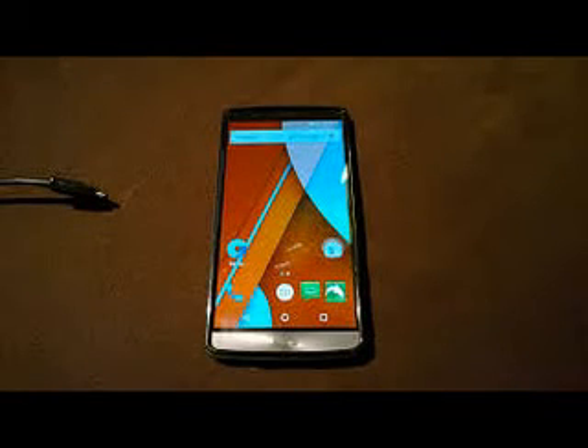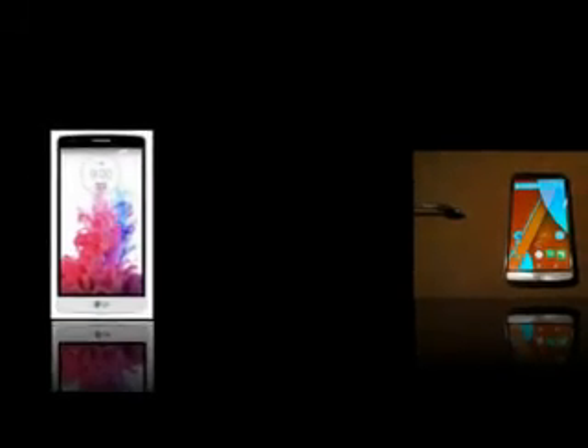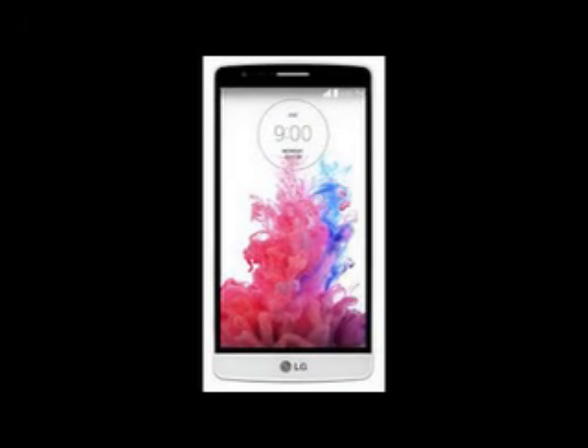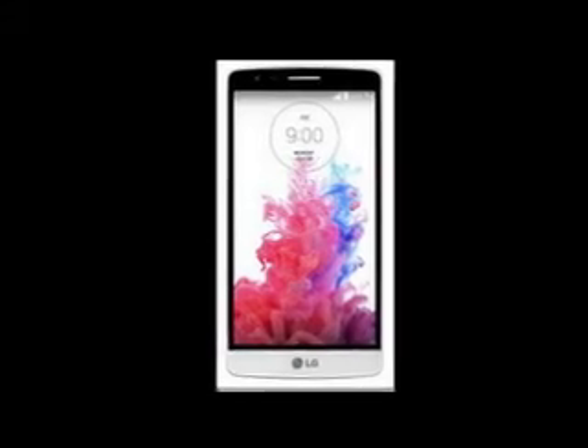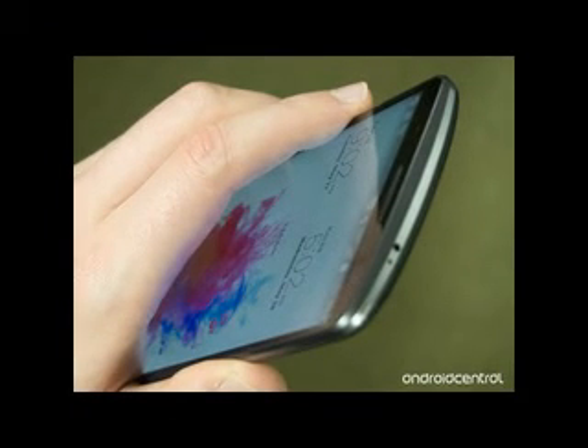LG G3 Lollipop Update Spreads to More European Countries. It looks like LG is going to actually deliver on its promise to update the G3 to Android 5.0 Lollipop by the end of this year. A couple of days ago we told you that units sold by Vodafone UK started getting the new bits, and now it turns out that the rollout has spread to many more European countries.